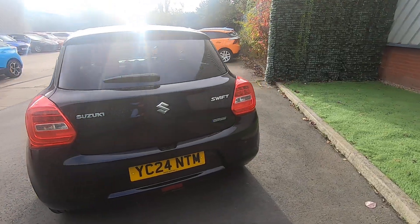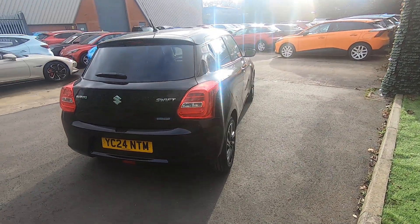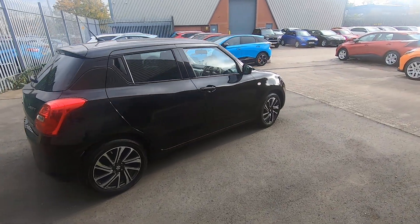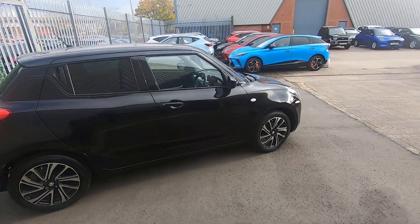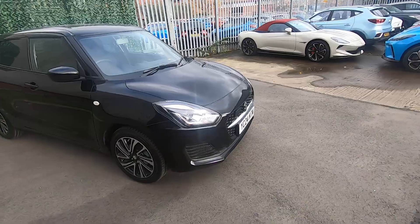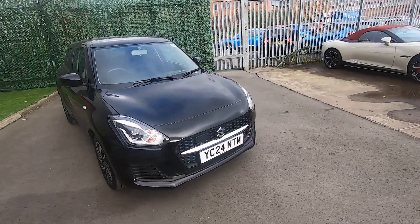This car has done a touch under four and a half thousand miles, and if you're looking for something dependable, reliable — bulletproof as some people refer to them — look no further. The Suzuki Swift is a fabulous little car, and most importantly it's also very nice to drive.